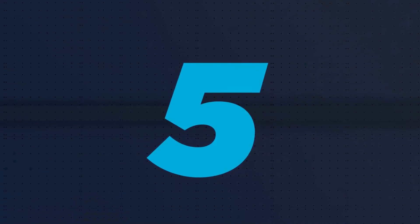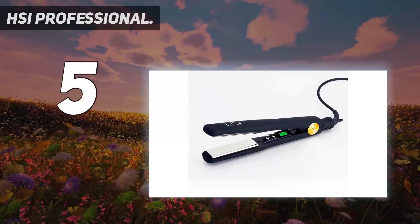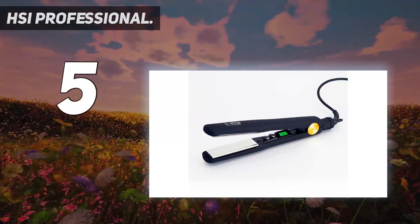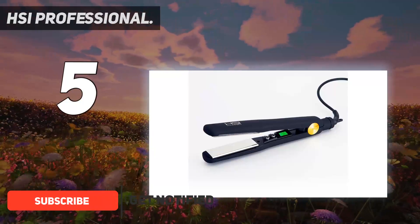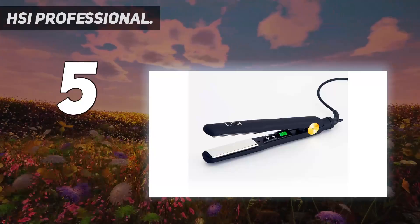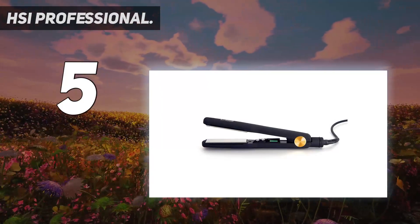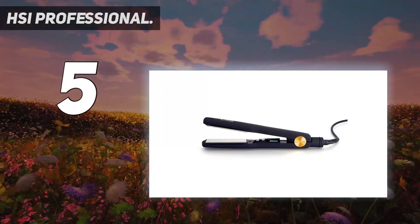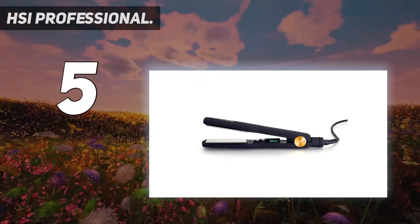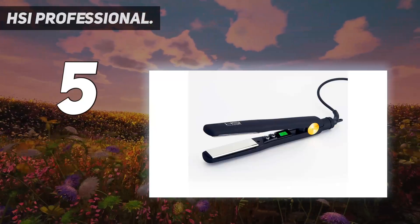Starting at number 5: HSI Professional. We all love those pin straight updos, but the daily heat can take a toll on your beloved tresses. With the right set of tools, it is feasible. A tourmaline-covered flat iron can lessen that woe. HSI Titanium Tourmaline can transform your tired, frizzy hair into sleek and nourished locks. It's 100% tourmaline, and this innovation nourishes the hair cuticles as the plates glide through them. Several salon owners have these magic wands in their arsenal.